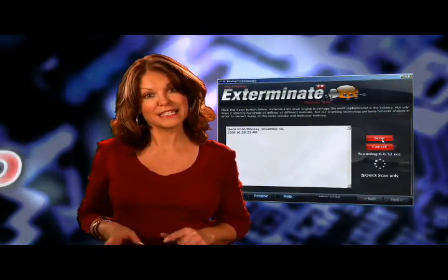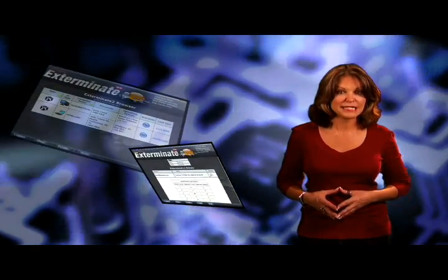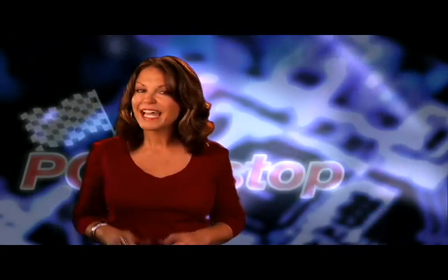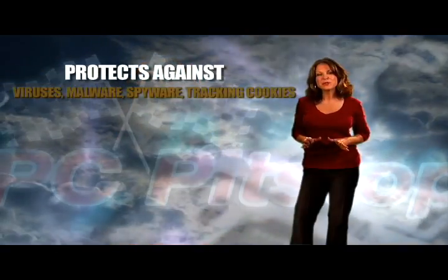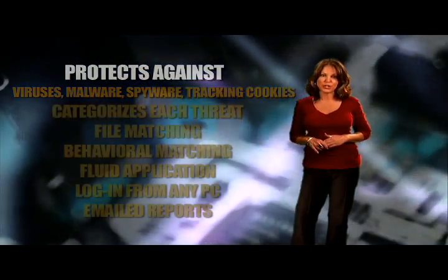That's important because the bad guys keep getting more and more sophisticated and they've figured out much of the file matching logic. Exterminate 2.0 is a very small downloadable and the application lives on the PC Pit Stop servers. You always get the most updated version and when we add new features, we do it in real time. The application is fluid and the computing is done in the cloud, which is essential if we're ever going to get ahead of those bad guys. Exterminate 2.0 has features that only cloud computing can provide and that no competitor has.